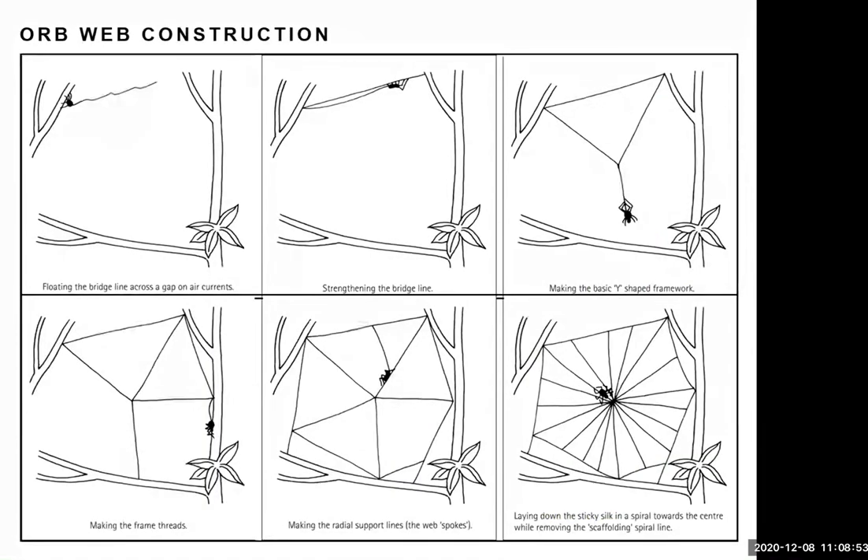How does a spider construct a web between two trees? It climbs to a high point and lets out a strand of silk that floats along in the breeze. When it snags on something, the spider senses it, pulls it tight, and reattaches it — creating the bridge line, the very first line of the web. Then it leaves a slack line behind it, goes back to the center, drops down to create a Y-shape, and attaches that to something below to create the basic frame.